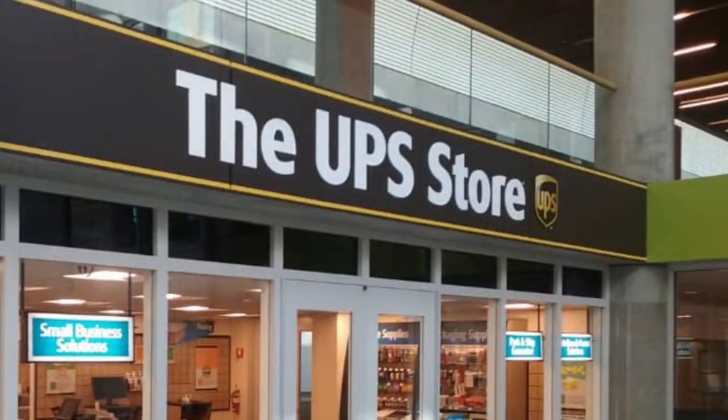UPS stores work the same way — they also sell mailboxes. You just go to the UPS store, tell them you're interested in getting a box, pay for the box, and then you go to that box and check your mail.